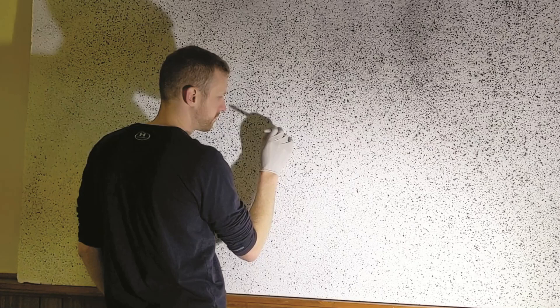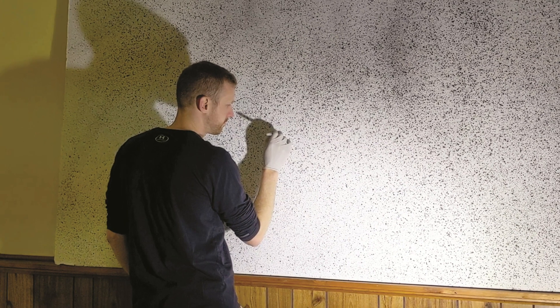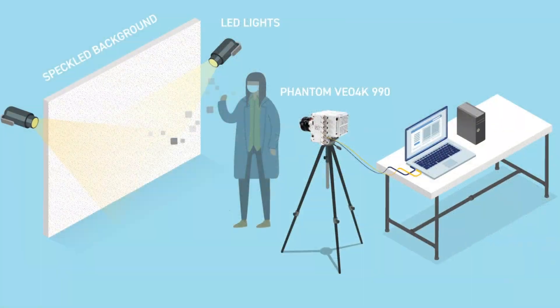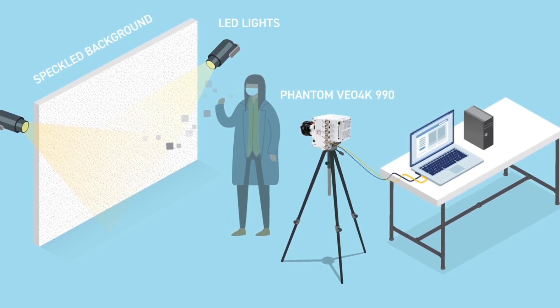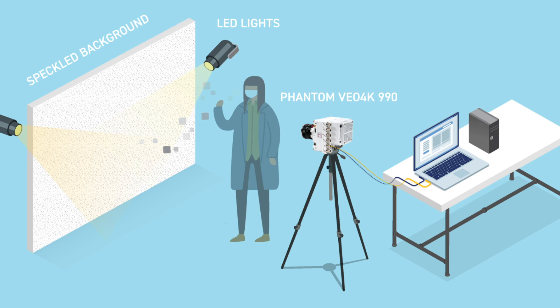In terms of setup, Gilroy applied black speckles to drywall. These speckles become distorted by slight changes in the air that can be imaged using a high-speed camera. The experiments also employed LED lights and a Phantom VO4K990 camera, which recorded test subjects talking, sneezing, and coughing while wearing a surgical mask.